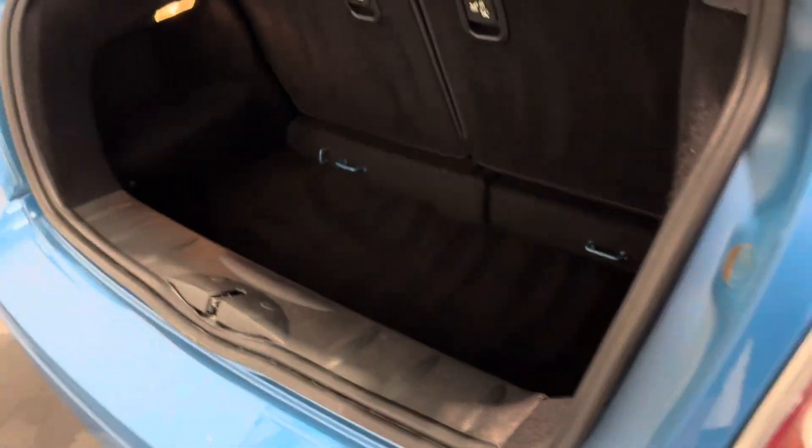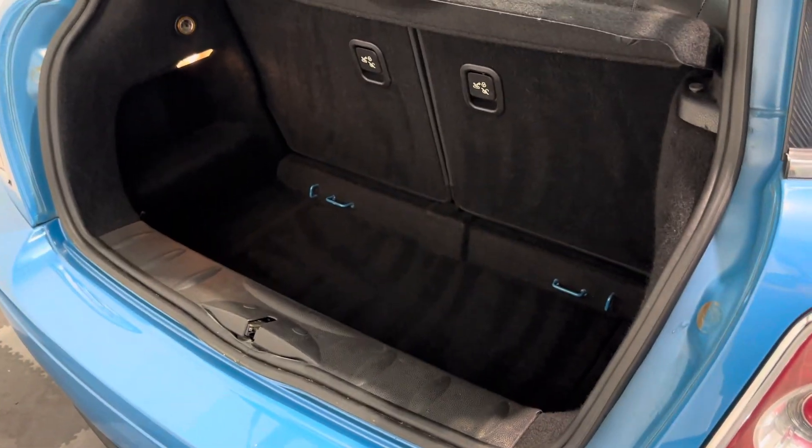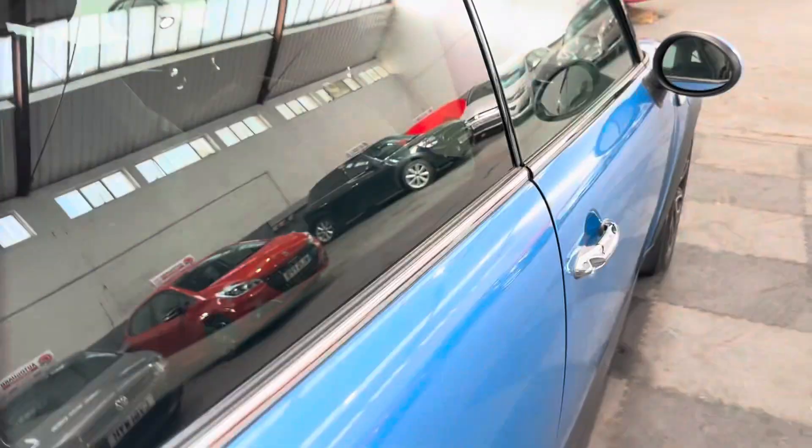Good little boot with split-folding rear seats as well, and then heading into the front.